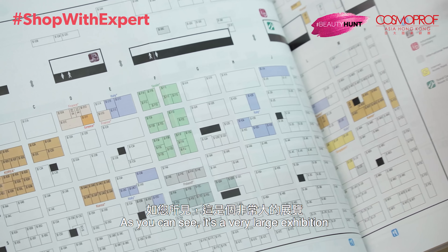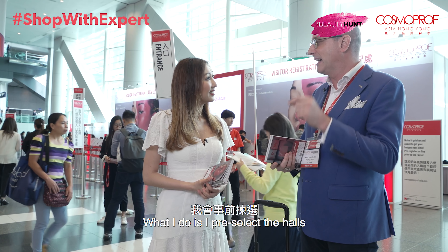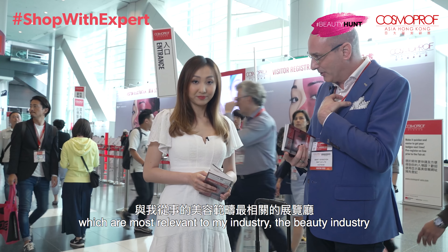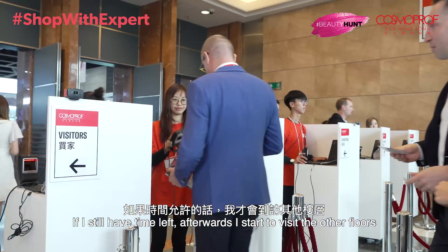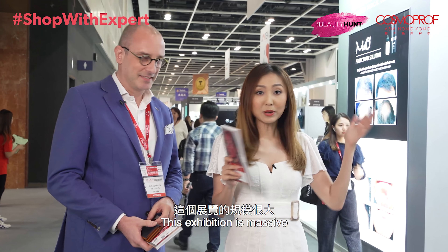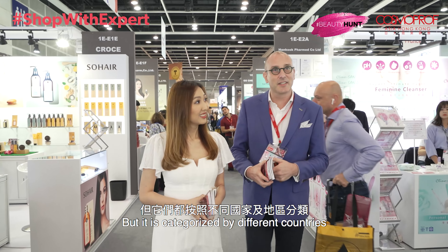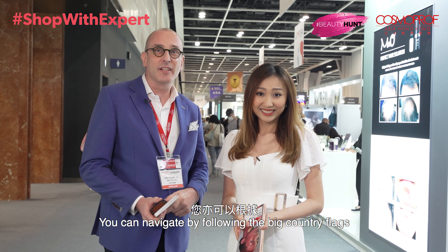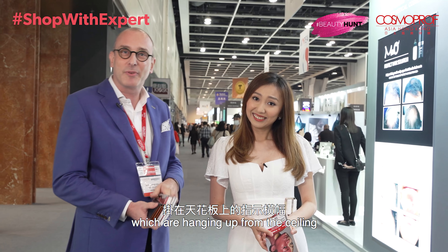It's a very large exhibition. What I do is pre-select the halls which are most relevant to my industry within the beauty industry, and I basically do those halls first. If I still have time left afterwards, I start to visit the other floors. This exhibition is massive — there are hundreds of booths, but it is categorized by different countries, so it's easy to navigate. You can follow the big country flags which are hanging from the ceiling to give you a kind of directory.